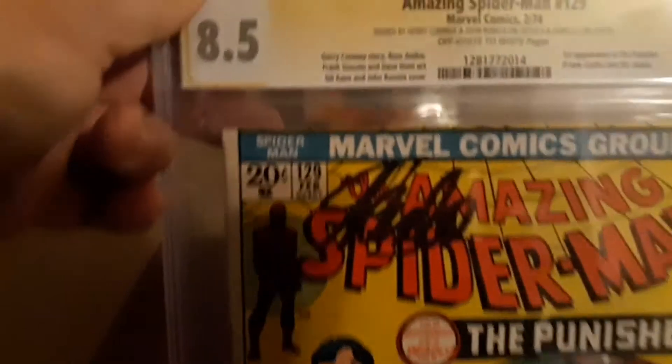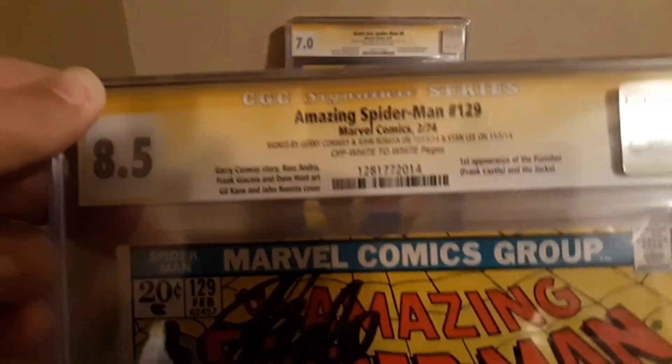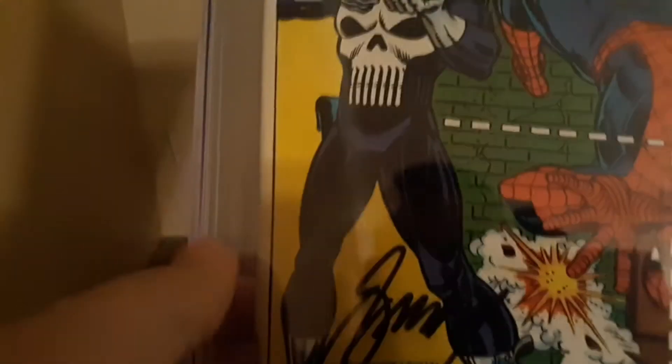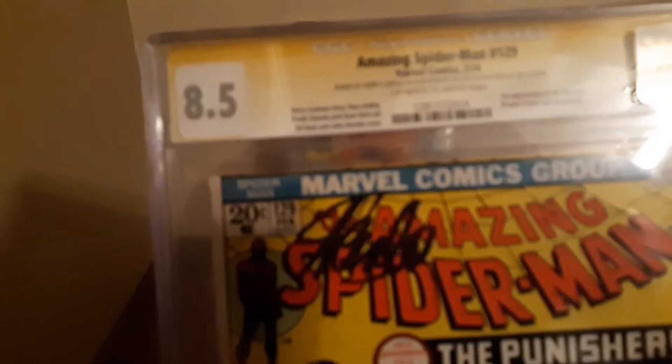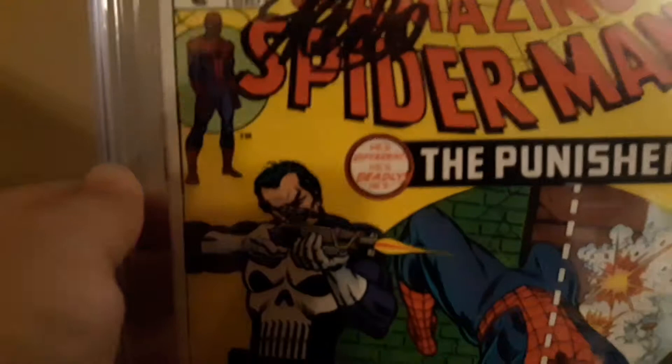This one was signed by a whole bunch of different people — got this done a few years ago, some by Stan Lee. I think that's it right here. So you know, did something a little different; these are kind of cool, something I've had for a few years and got signed. Could make quite a bit of money on these.